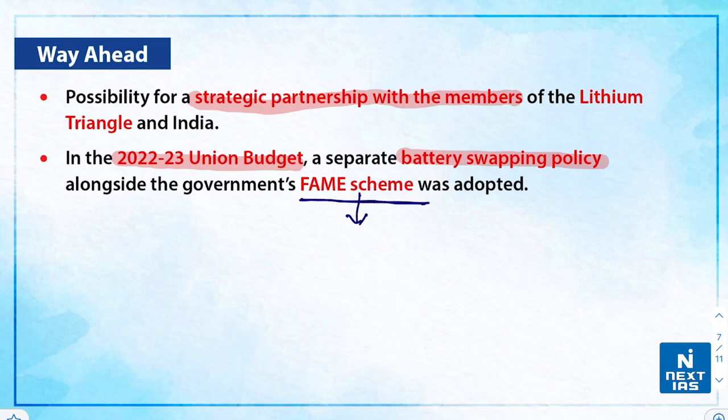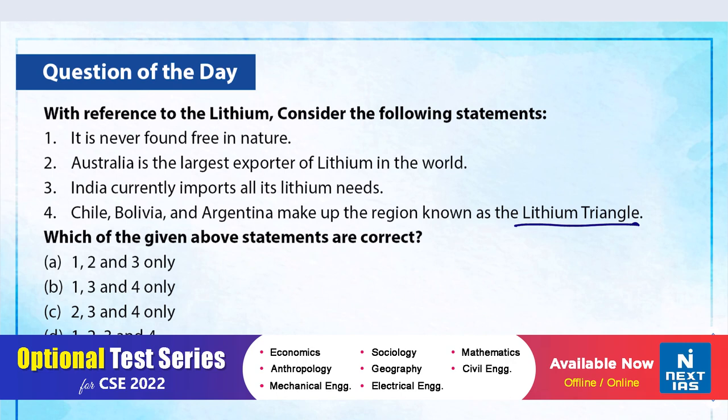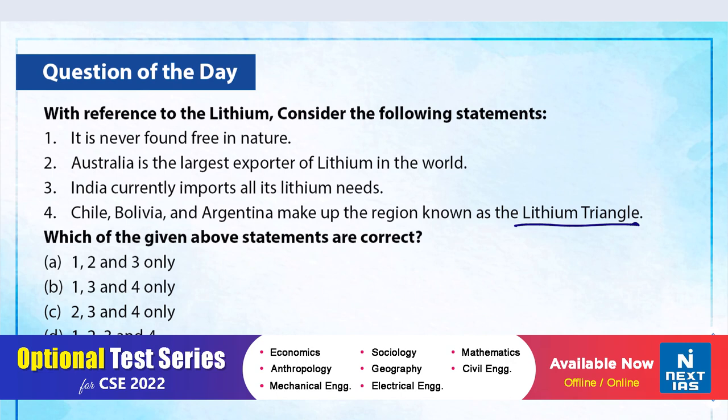The FAME scheme stands for Faster Adoption and Manufacturing of Hybrid and Electric Vehicles, and FAME 2 is specifically to develop electric vehicles. Now let us take up a practice question: with reference to lithium, consider the following statements — (1) it is never found free in nature, (2) Australia is the largest exporter of lithium in the world, (3) India currently imports all of its lithium needs, (4) Chile, Bolivia, and Argentina make up the region known as the Lithium Triangle. The correct answer is D — all four statements are correct.